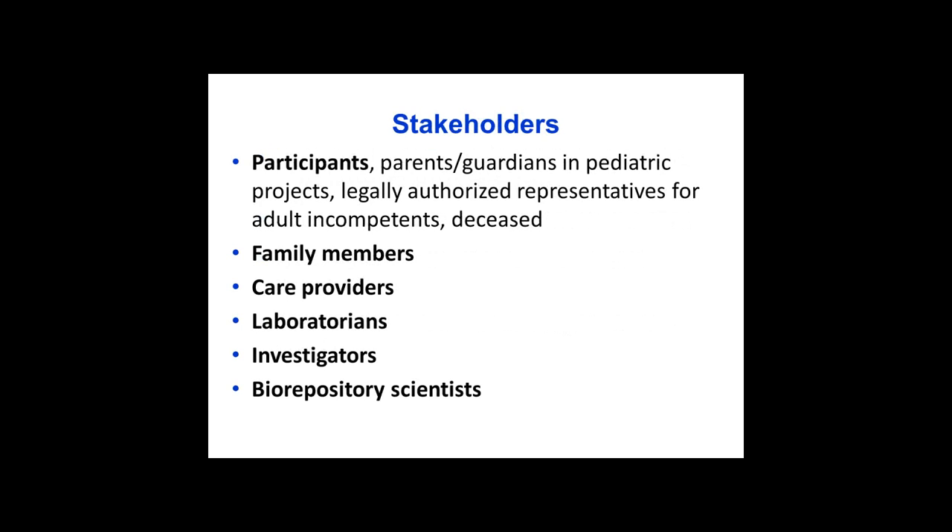We need to learn more about how stakeholders perceive all of this activity, whether they are patients, parents, guardians, family members, care providers, laboratorians, investigators, or biorepository scientists.